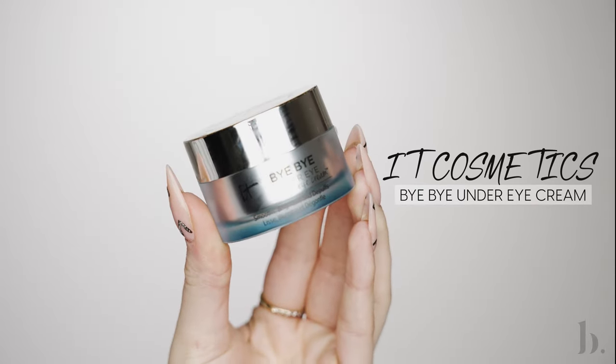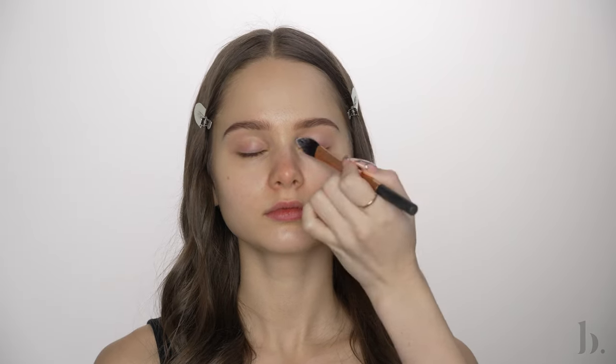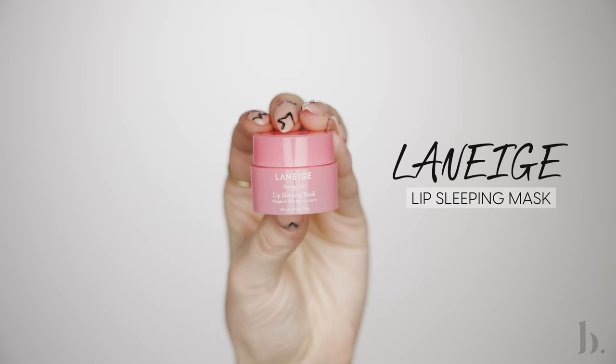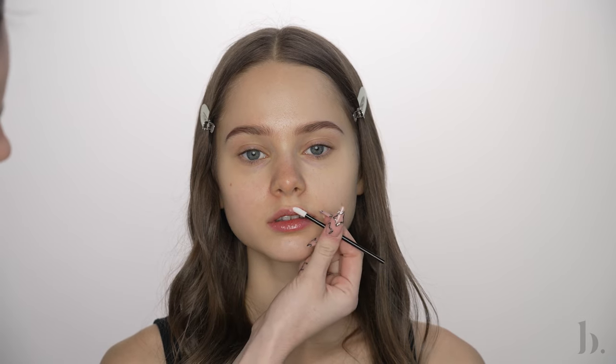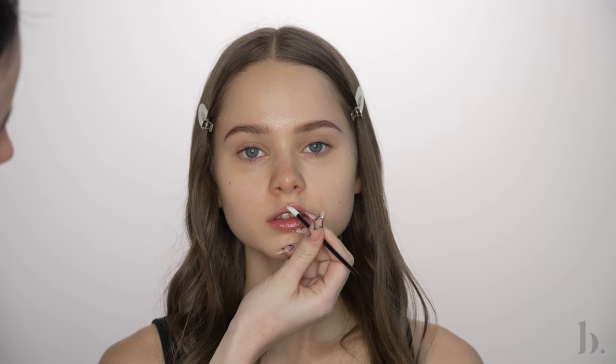Next, I'm going in with this Bye Bye Under Eye Cream by It Cosmetics. I'm applying a thin layer under the eyes and on the lids as well. This cream helps to reduce any puffiness around the eyes and helps to hydrate the eye area. I'm also using my favorite lip balm of all time — the Laneige Lip Sleeping Mask on the lips to soak while I'm applying the makeup. This is the most hydrating lip balm I've ever used. If you have not yet tried this, run, do not walk — it will change your life.